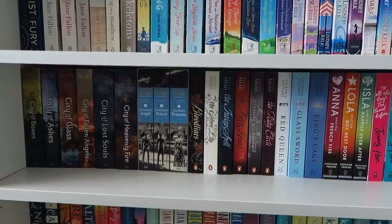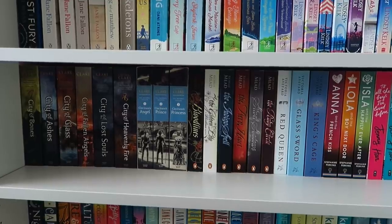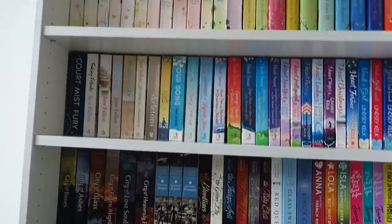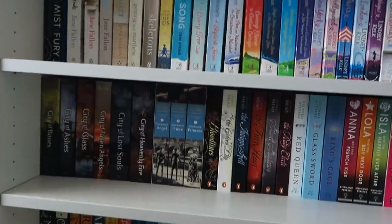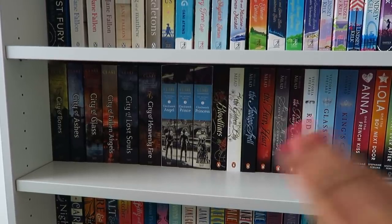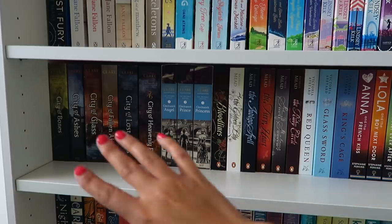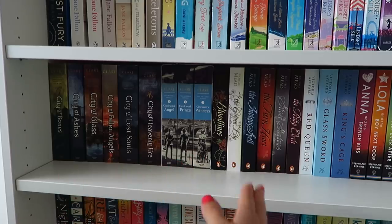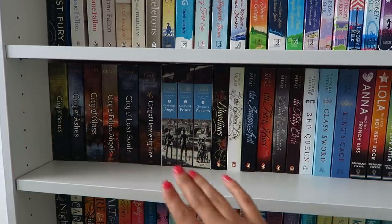Moving down, we're now at my YA section of my bookshelf. I just love YA — it holds a special place in my heart. I know I have so many chick lit adult reads but I just love young adult. I feel like young adult reading captures me at my heart the most. This is the most recent change of shelf I've done — I took out a chick lit author and replaced it with these because I loved these books.